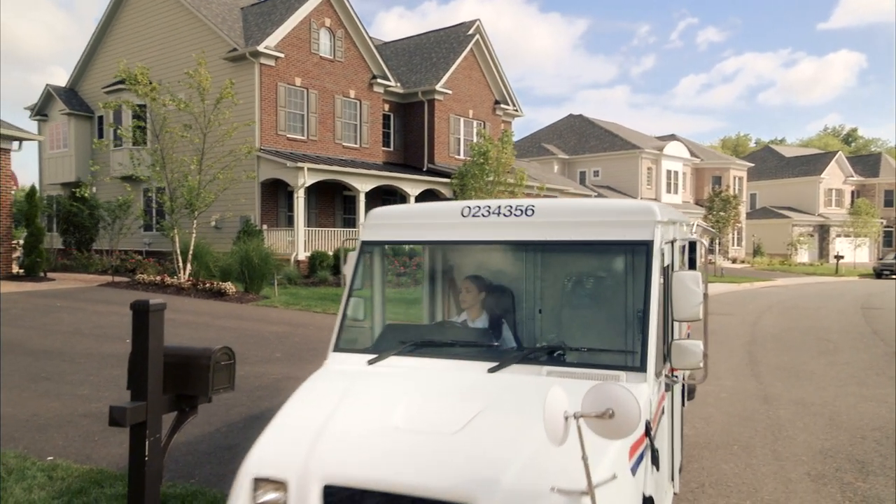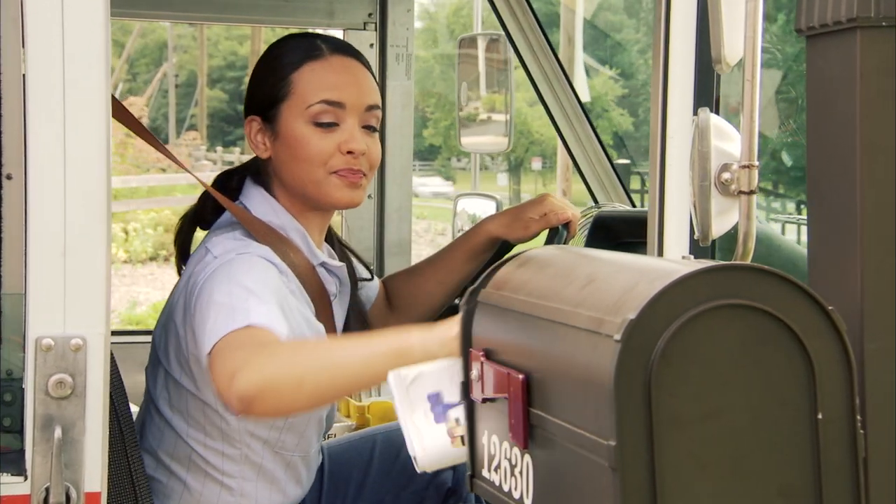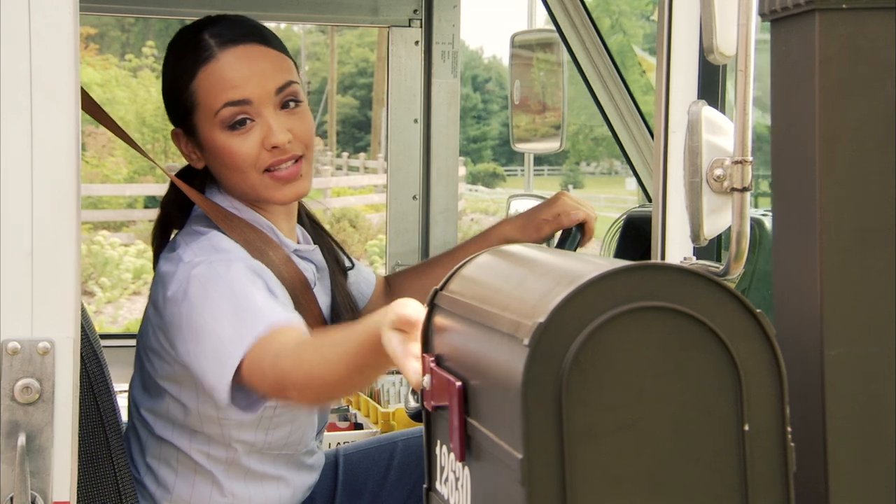I know my customers, and they know me too. Making my deliveries on time is what they expect. That's why I drive safely and stick to my planned route.